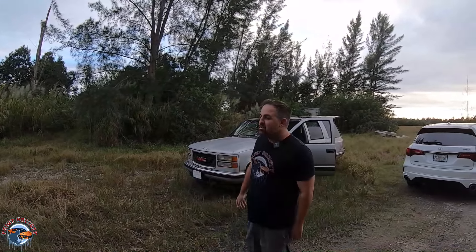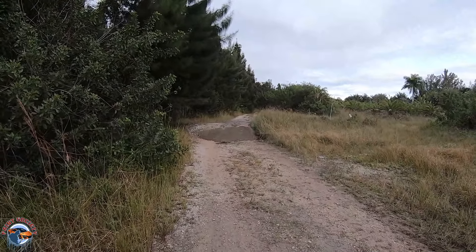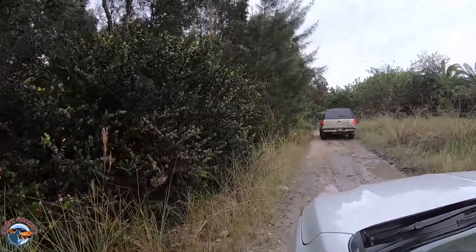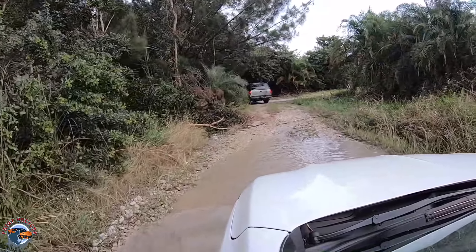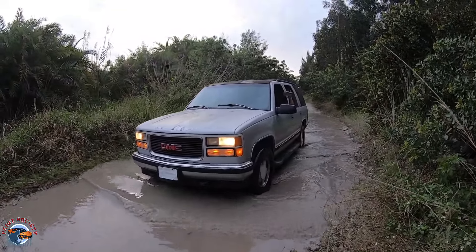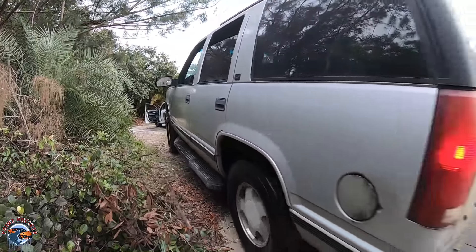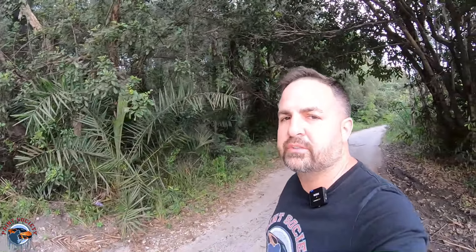This series is going to have many episodes on my channel as well as Rockstar Garage, so make sure you check that out. To end this video, we're going to take it back through that trail — not full off-roading, but a little mild off-roading. Let's give it a shot and send this thing out of here.